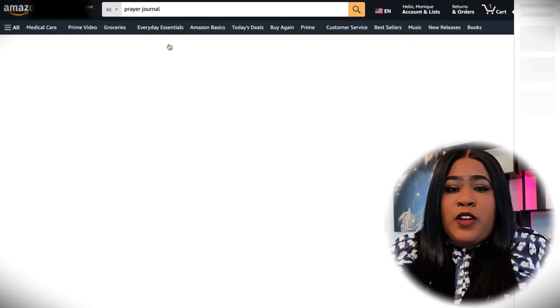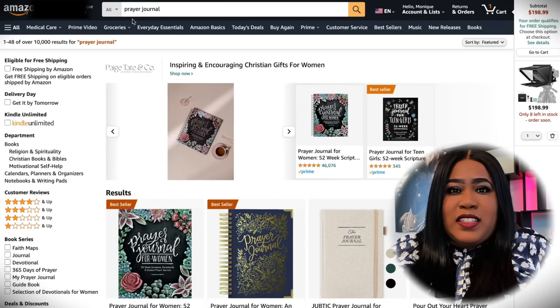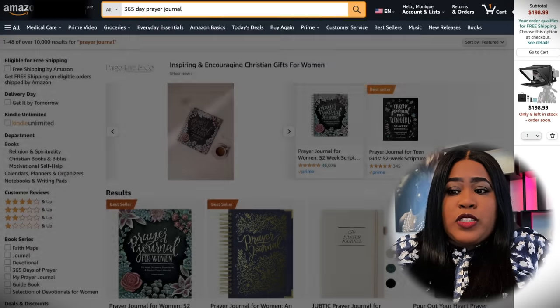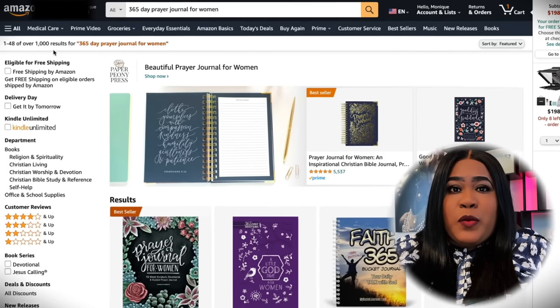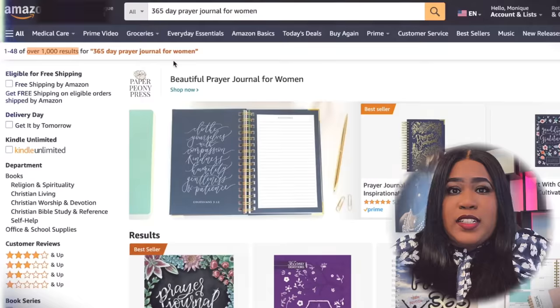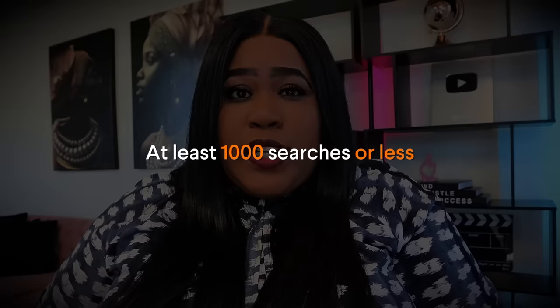Prayer journal itself is a pretty saturated niche — there are tons of results, so we will have to sub-niche. One thing I considered doing was a 365-day prayer journal, and as you can see, the amount of competition has decreased drastically. The main thing is you want to try to get it to at least a thousand search results or less, because that's going to give you higher chances of being found. Just because there are plenty of search results does not mean you'll never be found, but this helps you get out there more.